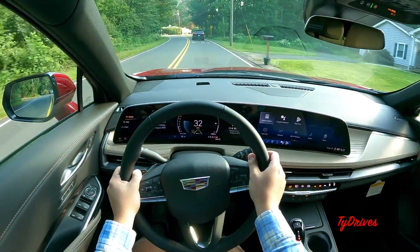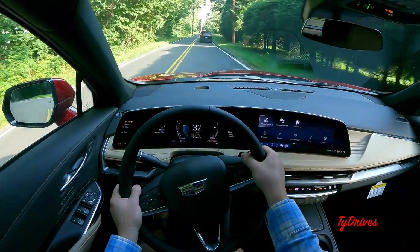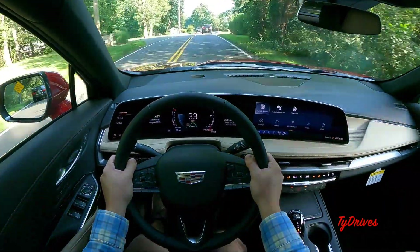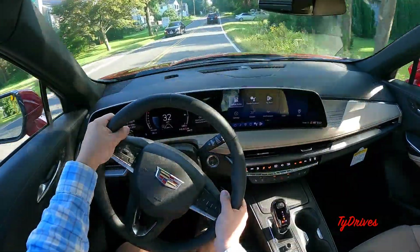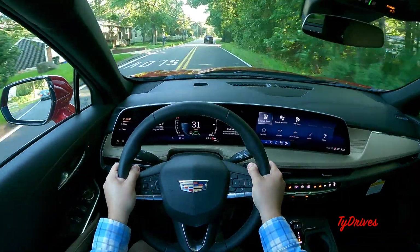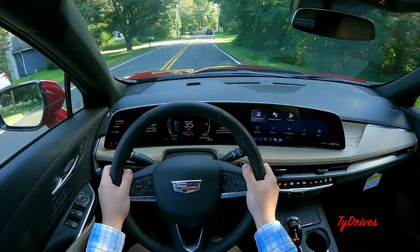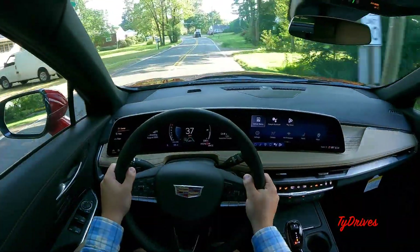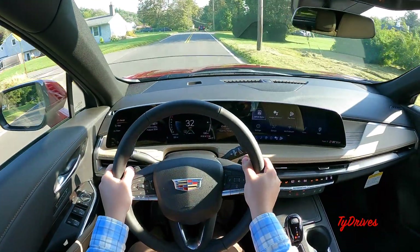Turning on the lane keeping assist, the lane markers turn green in the driver's display when it's active, indicating the steering will be assisted. During a demonstration, when the car started to veer in the lane, the markers turned yellow-orange and the steering gently corrected back into the lane. It's not a jarring system at all — just a nice, gentle steer back into your lane.